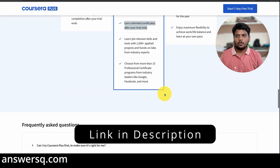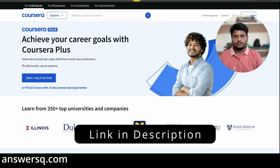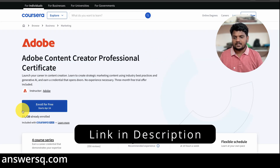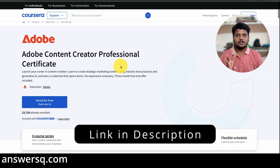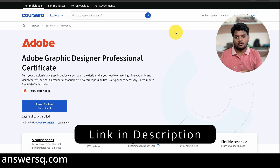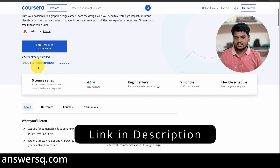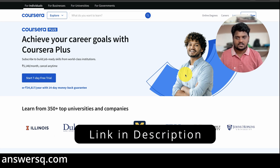I'll give you a link to the Coursera Plus page. To easily check if a program is included, just go to the course page and look for the badge that says 'Included with Coursera Plus.' All the Adobe courses we saw are included in Coursera Plus. If you have any other program in mind and you're not sure whether it's available, just go to the course page and check for that badge. I recommend Coursera Plus because it's much better and more cost-effective.